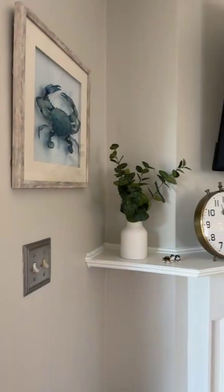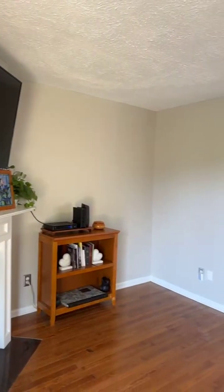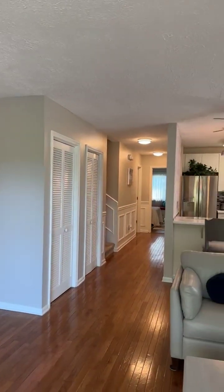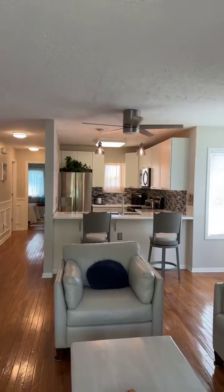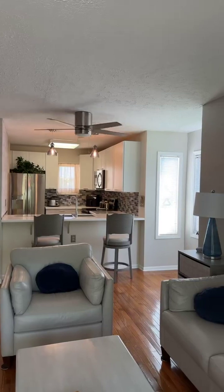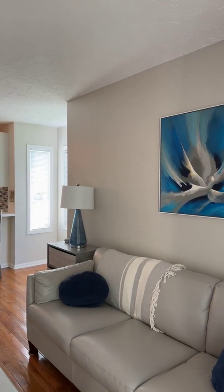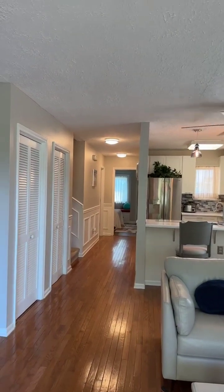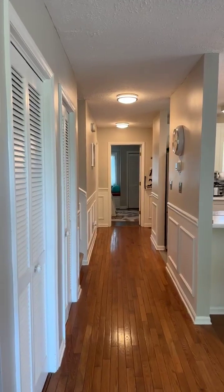This condo has been completely remodeled. We are in Fairway Lakes, right across the street from Broadway at the Beach — you are in the heart of Myrtle Beach. This is a three-bedroom, three-bath townhouse. The best part: not only is the price phenomenal, the HOA is $147. You get all of this for a low price and low HOA.